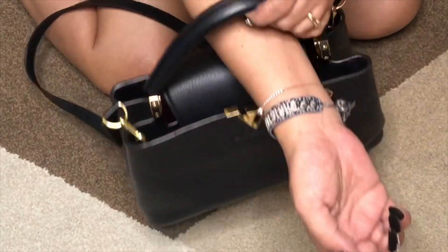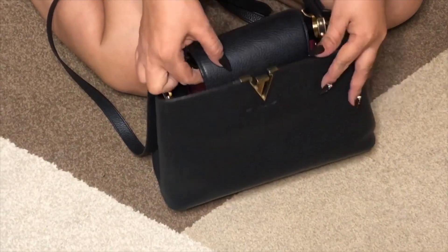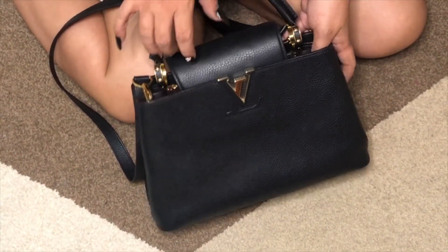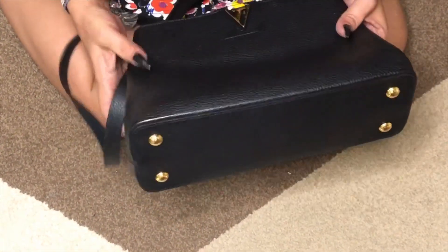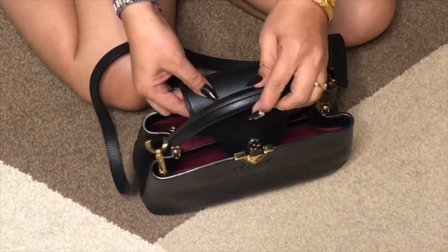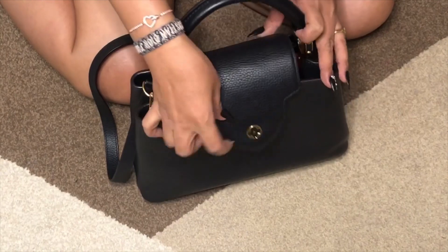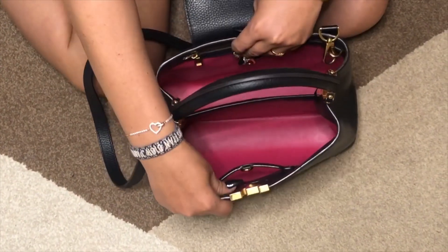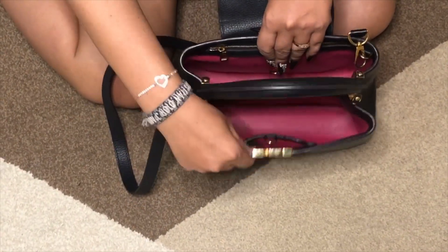It can also be worn on the crook of your arm like this. This is a minimalist bag — you can't recognize it as a Louis Vuitton unless you see the LV logo here at the bottom. There are four feet which serve as protection for your bag. This is the flap cover, so you can either insert it in here or put the flap over the bag. On the inside, it has a full interior leather lining and two big compartments.